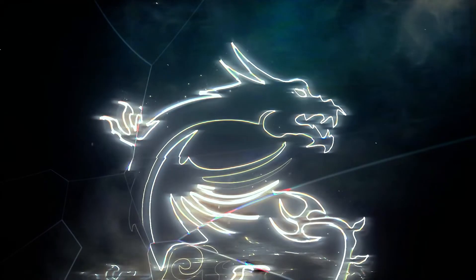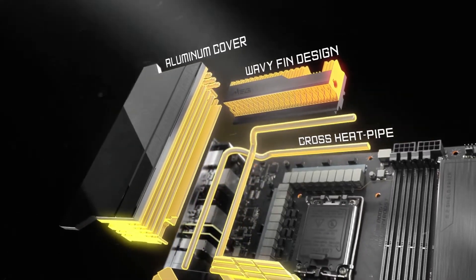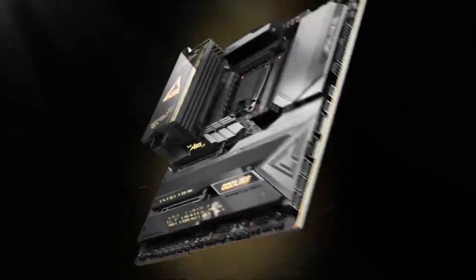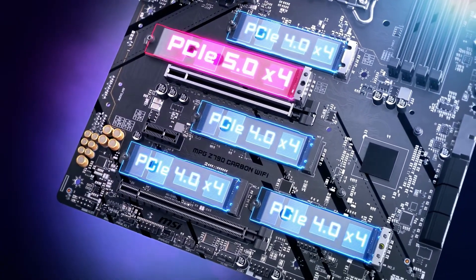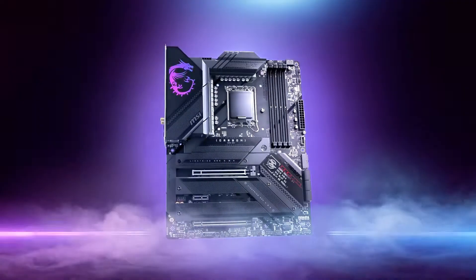In conclusion, whether you're looking for the high-performance capabilities of the ASUS ROG Strix X670EE, the advanced features and aesthetics of the Gigabyte Z790 Aeris Extreme, the robust performance and connectivity of the ASUS ROG Maximus Z790 Hero, or the extreme power and premium features of the MSI MEG X670E Godlike, these four motherboards offer something for everyone. Choose the one that best fits your needs and take your PC build to the next level.